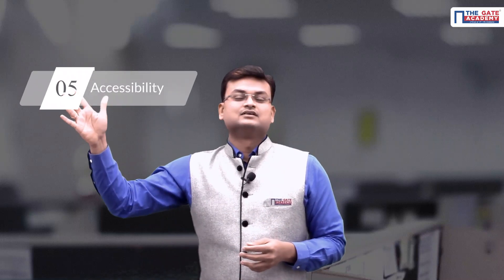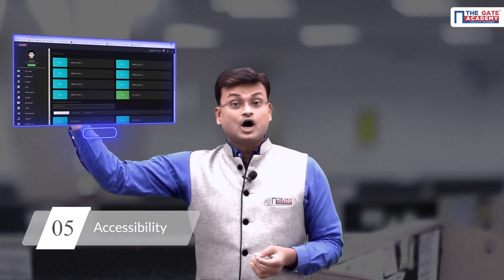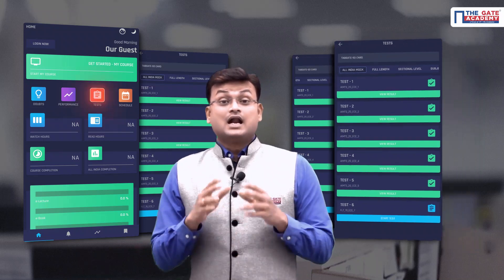The next feature is accessibility. Any test can be attempted from your computer using our LMS, like this, or by mobile app, like this. Last but very important — in fact I'll call this a bonanza feature — is our doubt solving platform.